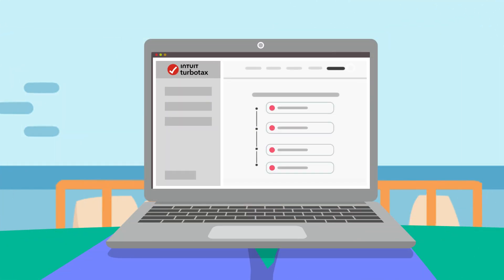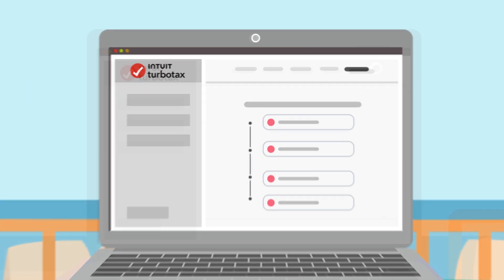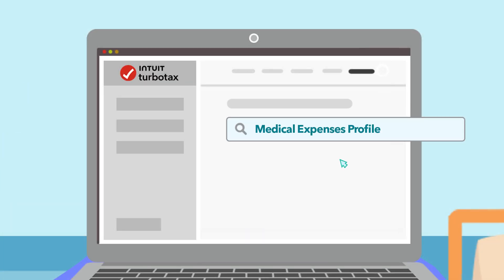TurboTax makes it simple to input your medical expenses. Here's how. Under "Add to your return," search for medical expenses profile.